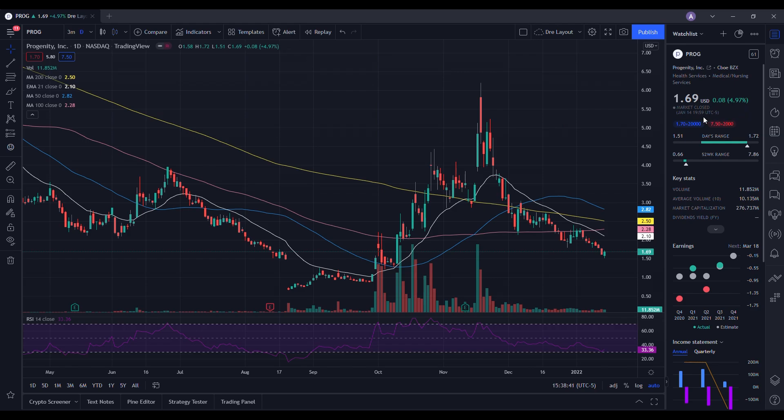Let's do a technical analysis for PROG and see how it performed on Friday. It ended up closing at $1.69, up 4.97%, with a low of $1.51 and a high of $1.72. On volume, we traded 11.852 million shares, with the 10-day average volume at 10.135 million shares — so we had above average volume on the day, which contributed to the strength in PROG stock. Looking at the daily chart, the RSI is at 33.36, and we are below the 50-day, 200-day, 100-day, and 21-day EMA.